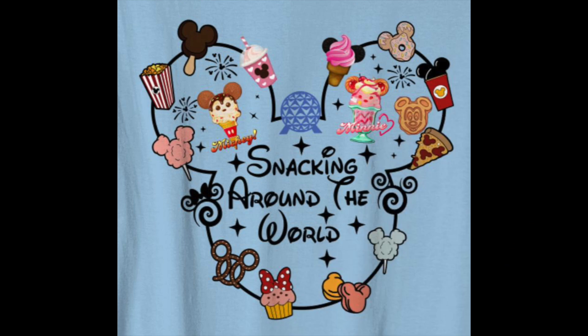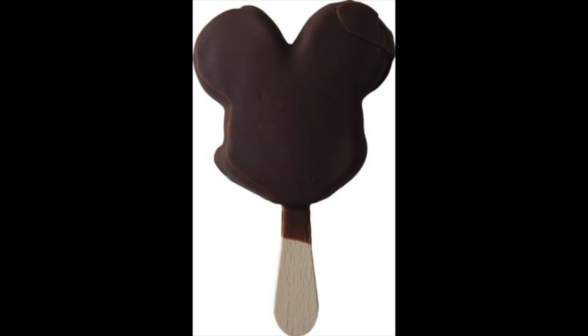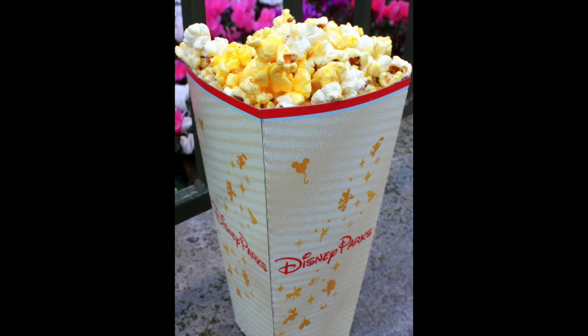Tina Lala here and today we're gonna do one of my favorite things in Epcot — snack! Epcot has 11 countries for you to take a culinary journey through. Today we're gonna go on a snacking adventure exploring the lip-smacking snacks available at each country pavilion. Now everyone has their favorites but these are some of our favorites. Get ready for some delicious dishes.